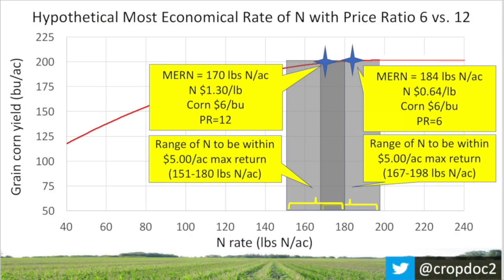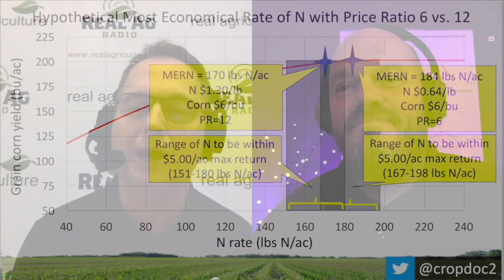On our last episode, I was joined by Dr. Dave Hooker from the University of Guelph to discuss the most economical rate of nitrogen for 2022, or MERN for short. Dr. Hooker is back with me again for round two to share some P&K strategies as well as a bunch of other nitrogen considerations. Thanks again for joining me on The Corn School.